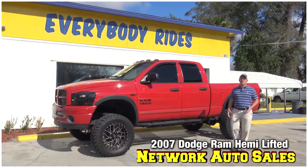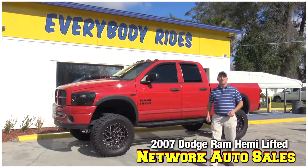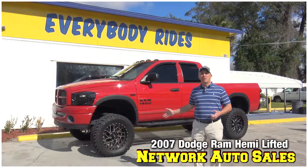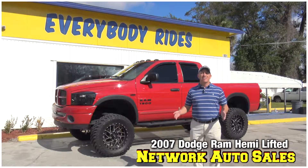Hey guys, my name is Chad from Network Auto Sales and I've got an awesome truck I want to show you. This one's a 2007 Dodge Ram. Obviously it's got a lot of stuff done to it. It's super clean with all the adds. Come check it out.